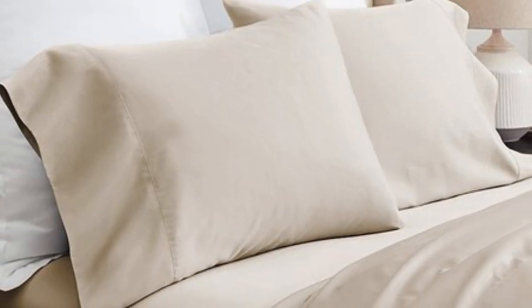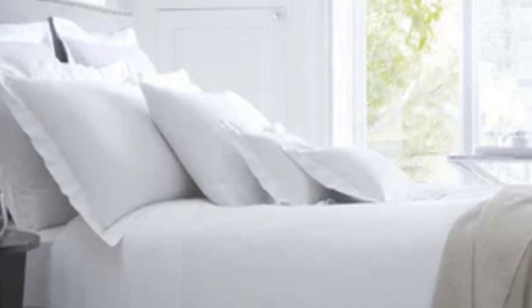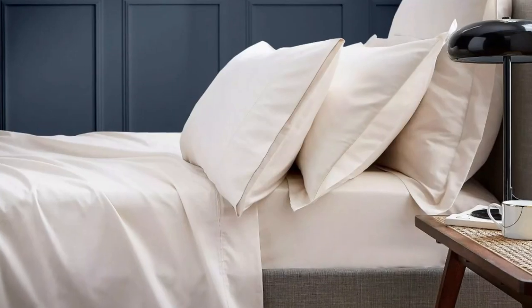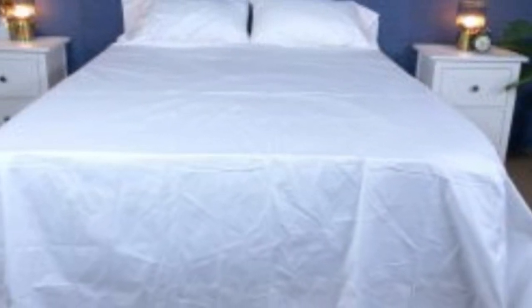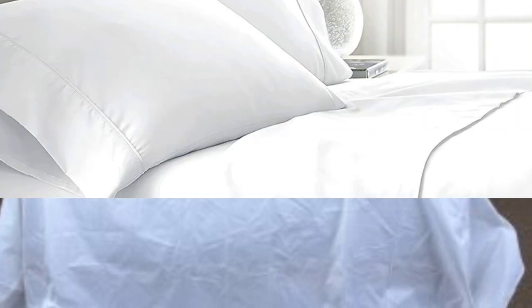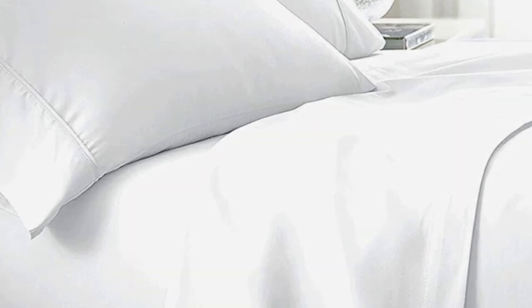What we love about the Bowl and Branch signature hemmed sheets: the sateen weave makes these sheets feel much softer and smoother compared to sheets with the percale weave. While they don't feature anything specific for cooling, cotton is breathable so hot sleepers should enjoy these sheets. They have a 300 thread count, which is the sweet spot for traditional cotton sheets. However, the price could be steep for some. Pros: smooth silk-like texture, wide variety of color and design options, sleeps cool. Cons: pricey for some.